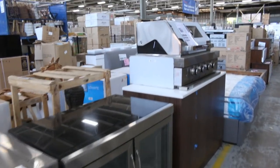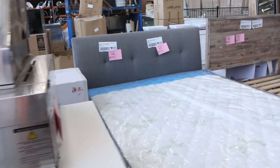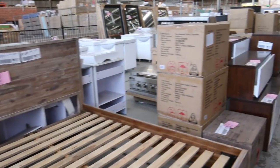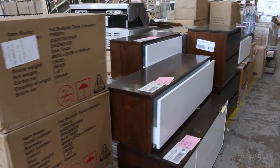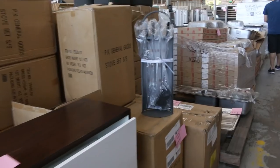Plenty of barbecues coming in tomorrow. We've got built-in barbecues and freestanding ones, with big set-ups with fridges and all that sort of thing. Lots of beds and mattresses. Heaps and heaps of wall-hung vanities and stacks and stacks of sinks.